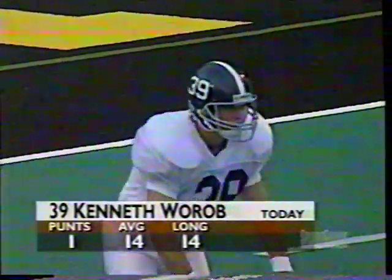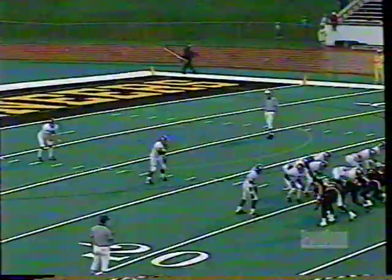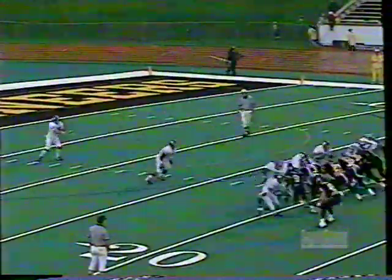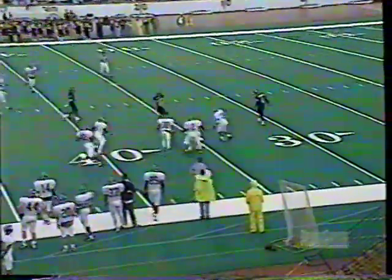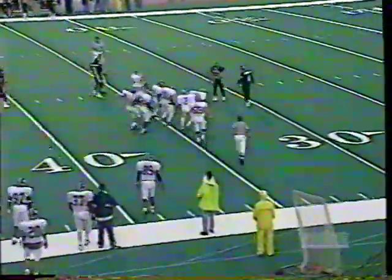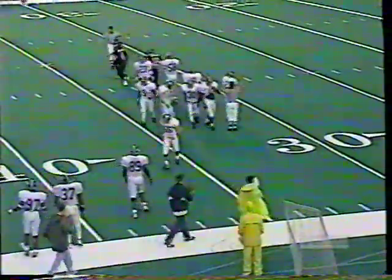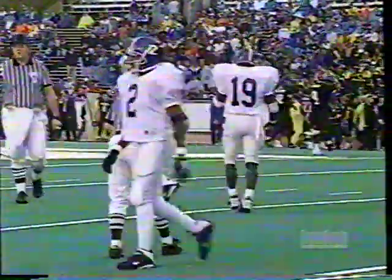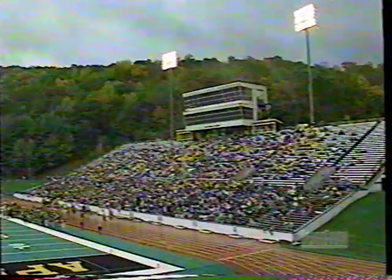Kenneth Worob in for the punt — he's looking for a better second effort after only 14 yards on his first punt. Appalachian State has the rush on, and again it's a relatively short kick. This time it takes a good bounce for the Eagles, finally downed at the 32-yard line. That'll help his average — his average before that punt was only 34.9.